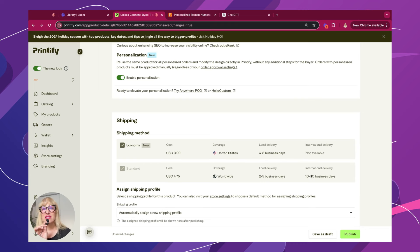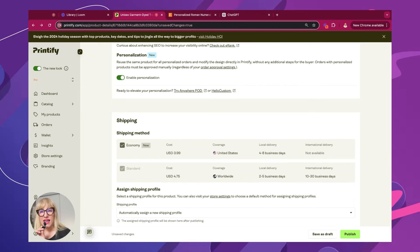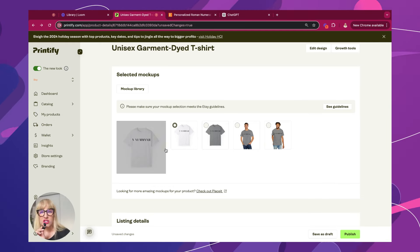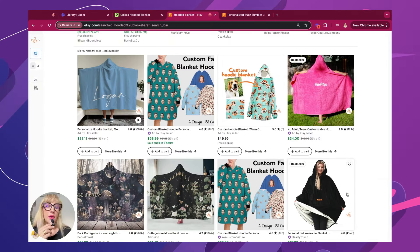It's never been so easy and so fast to publish a listing that includes personalization. Back in the day, there were a lot of different processes involved. So once you get an order, you'll go ahead and see your order right here under your orders, and you'll simply change the design and go ahead and process it.